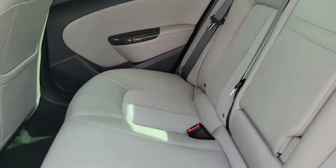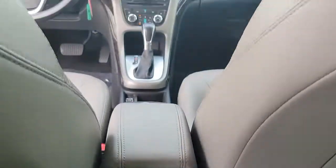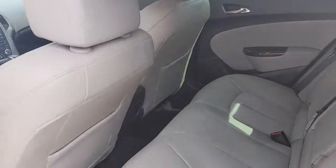The following are some of this vehicle's highlighted options: navigation system, keyless entry, fog lamps, blind spot monitor, electronic stability control, trip computer, power windows, bucket seats, four-wheel disc brakes, and power steering.